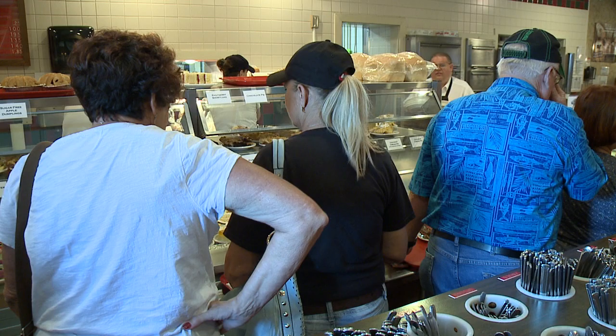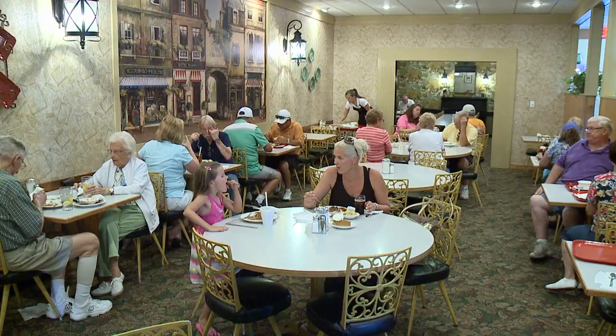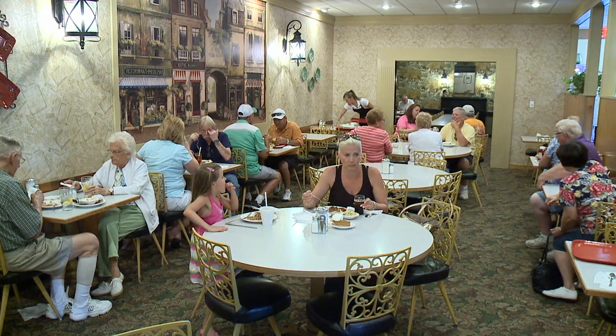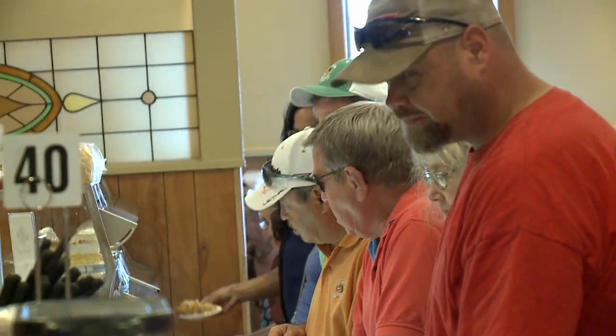Why is it so popular? I believe the reason we're so popular is because we make everything fresh daily. Even though lines are often out the front door, they move quickly and visitors say it's well worth the wait.